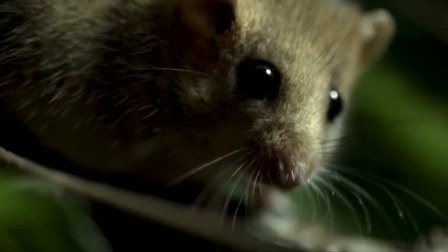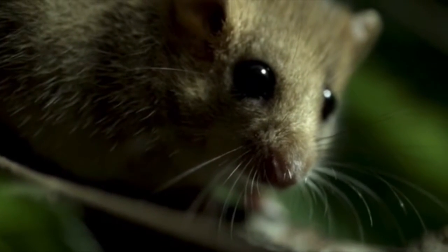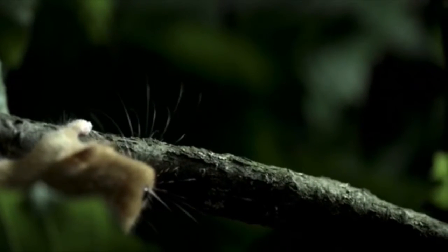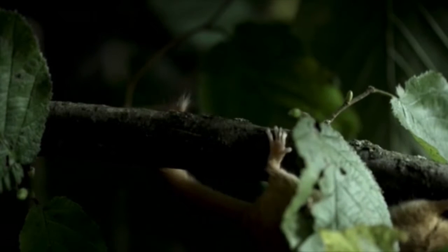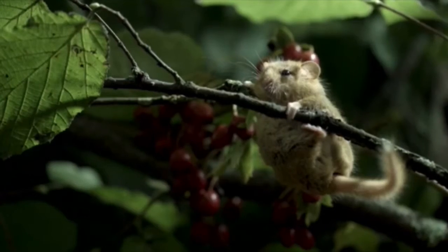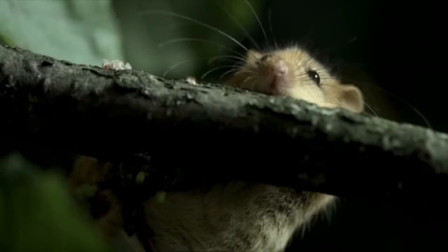So why is this such a big issue for these dormice? Well, being arboreal, they rely on tree cover to get around. They avoid travelling on the ground as it makes them vulnerable to predators. Agile climbers, their ankles rotate to help them grip the branches. Their long, fluffy tail helps keep them balanced.